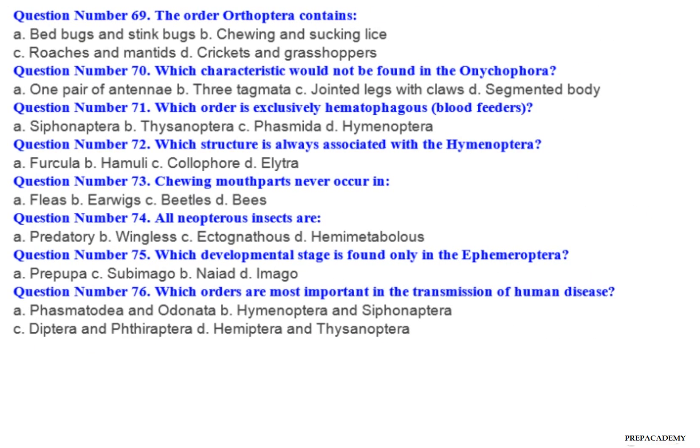Question number 69: The order Orthoptera contains — A. Bedbugs and stinkbugs. B. Chewing and sucking lice. C. Roaches and mantids. D. Crickets and grasshoppers.